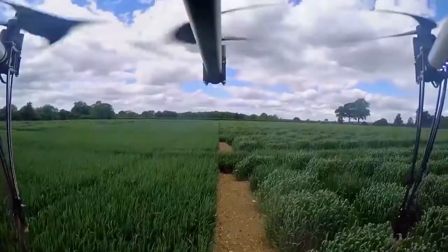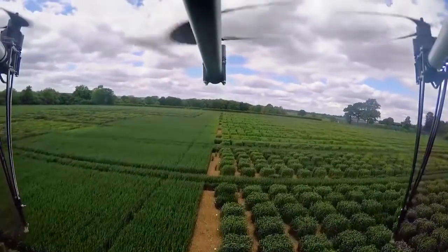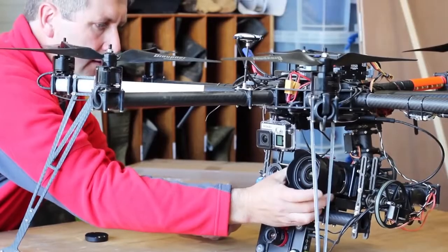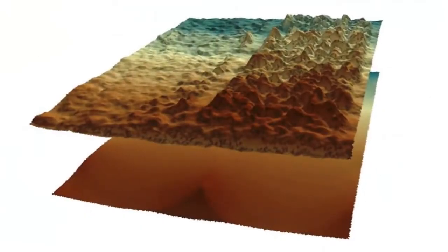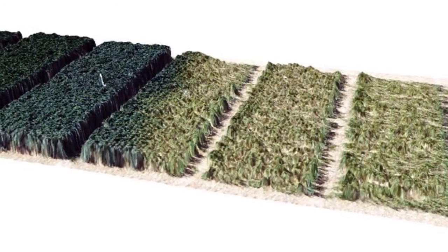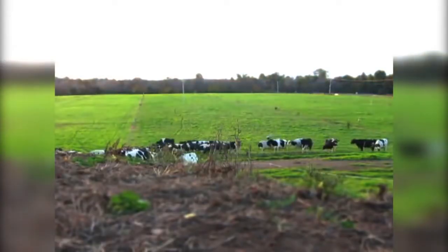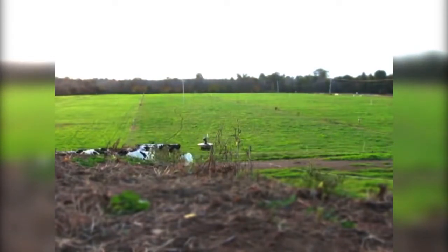Drones are also tipped to play a big role in the farms of the future, like this Octocopter at Rothamsted Research. This BBSRC funded demonstrator technology could help the farmers of the future measure growth and biomass and detect stresses to crops from pathogens or lacks of nutrients or water. Other researchers are already using them for surveillance, sowing seeds and even to find or herd farm animals as you can see here.